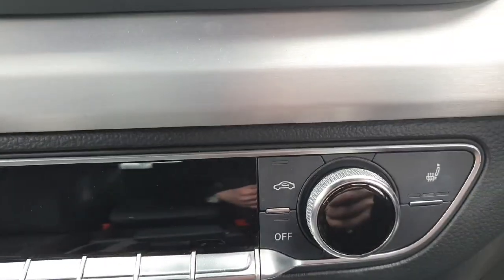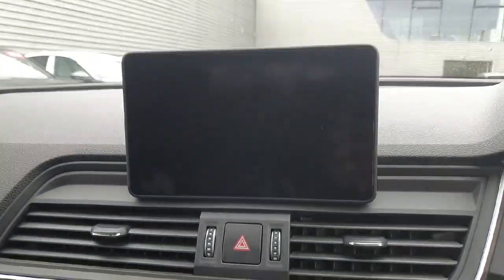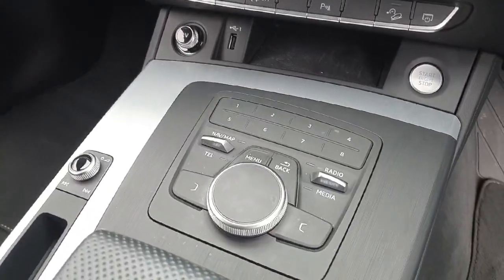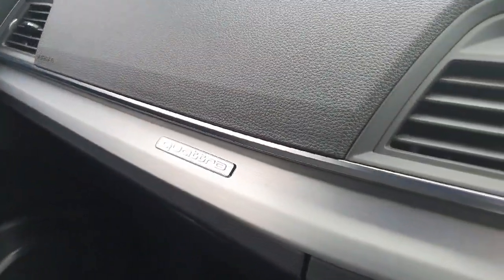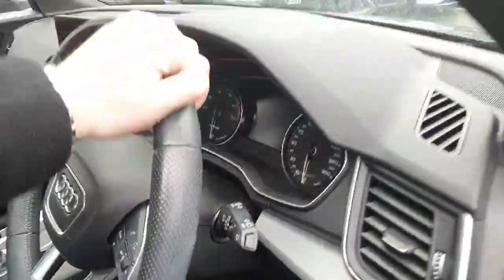Heated seats for the passenger and the driver with geo climate control, and your MMI entertainment system controlled by the rotary knob. Quattro badge there as well — this is the Quattro model guys. Really nice place to be inside these Q5s.